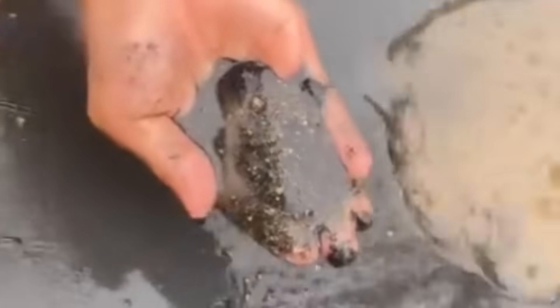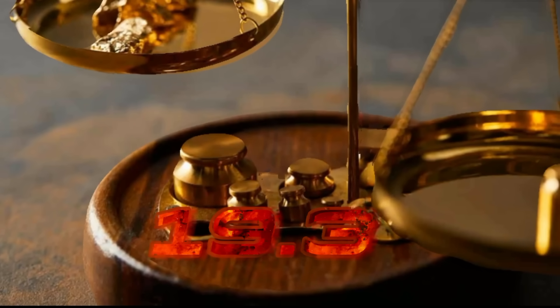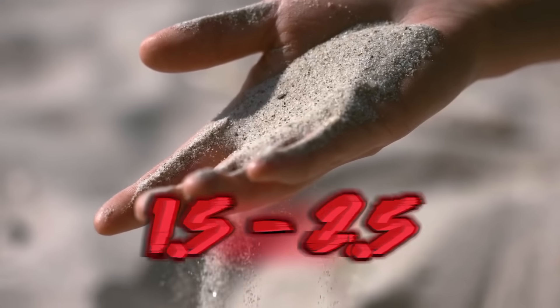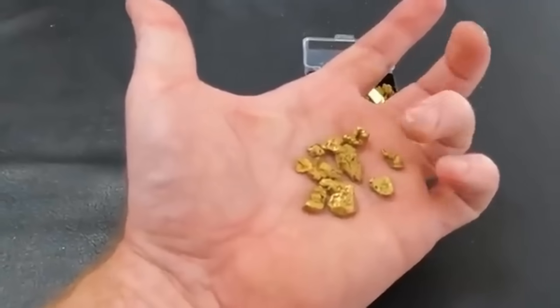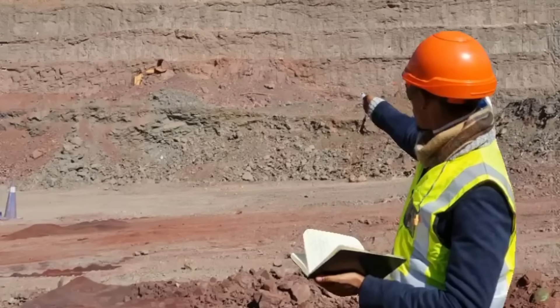Gold's relationship with black sand is a tale of density, erosion, and hydrodynamics. Scientists have studied the specific gravity of materials in natural sorting systems. Gold's specific gravity of 19.3 far exceeds that of quartz at 2.65, or sand at 1.5 to 2.5. When rivers run, they essentially become natural sluice boxes, automatically sorting materials based on weight. This means that black sands act as geological markers indicating places of natural concentration. Even geologists use these clues to track ancient gold-bearing pathways.